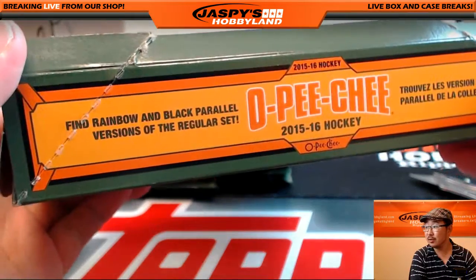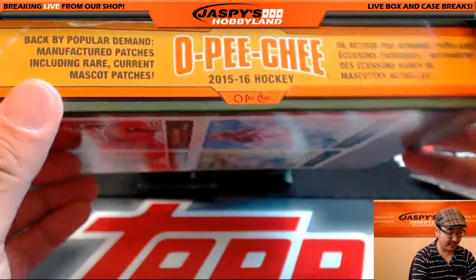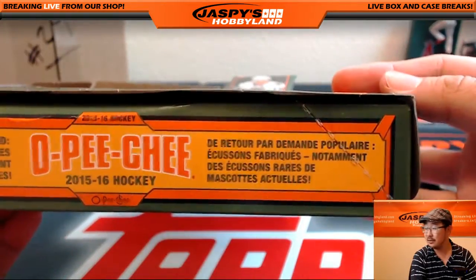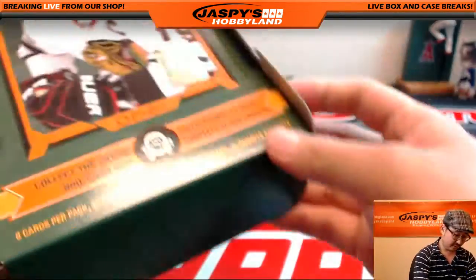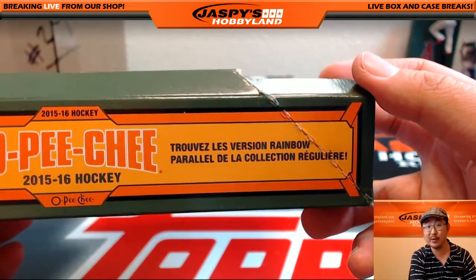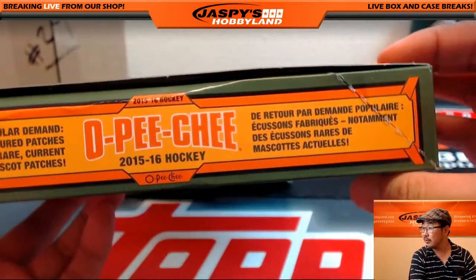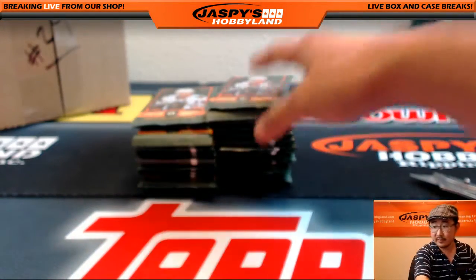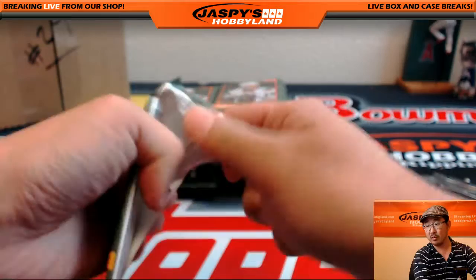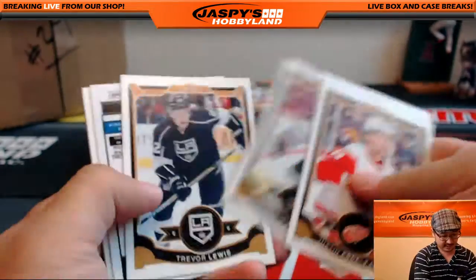So we're looking for rainbow and black parallel versions of the regular set. We've got back by popular demand manufactured patches, including rare, current, and mascot patches. Autographs are rare. So we're looking for foils, patches, all-stars, woodies. You let me know if I've passed by any of those — maybe they'll be pretty obvious.